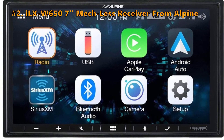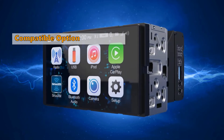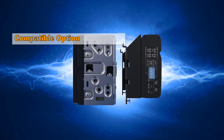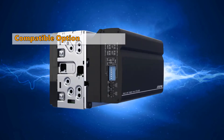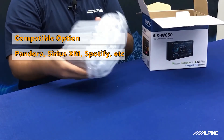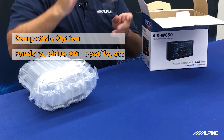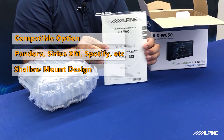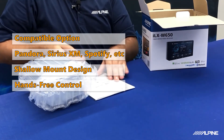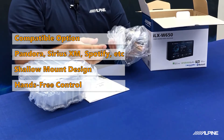Second on our list is the ILX-W650, a 7-inch mechless receiver from Alpine. Are you looking for a car stereo that works with both Apple and Android? The Alpine car stereo is compatible with both Apple CarPlay and Android Auto, and it is versatile when it comes to supporting internet services — it supports Pandora, Sirius XM, Spotify, and more. The total number of supported channels is 6. The design is shallow mounted with a 1.6-inch depth. The touchscreen enables both swipe and voice control, and the digital media receiver has both AM and FM tuner.